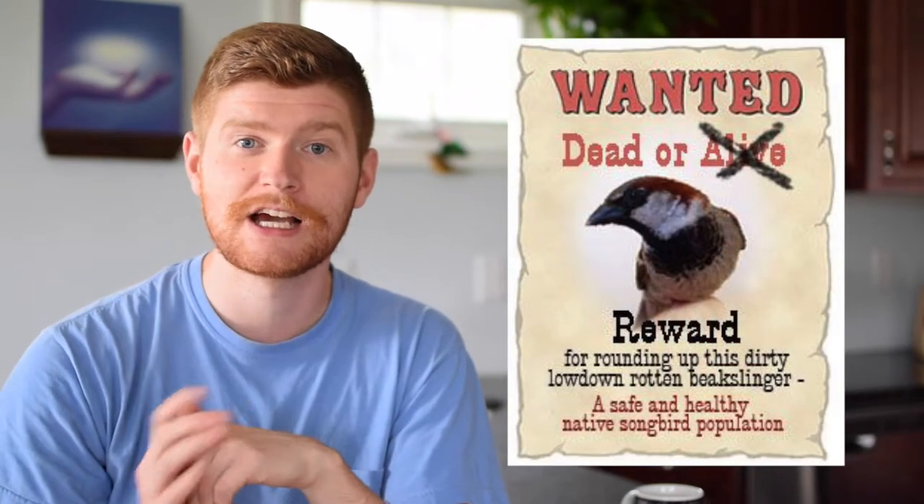House sparrows have been hugely invasive and destructive to a lot of the native bird species here in North America, and a house sparrow needs a hole of at least 1½ inches.